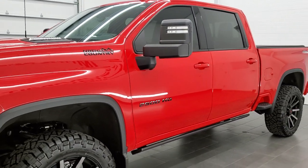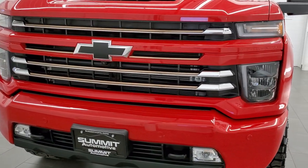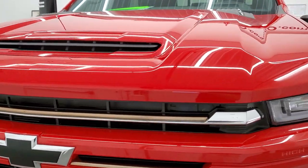This truck has been fully safetied and inspected by our service shop, has a fresh oil and filter change. All the fluids have been checked and topped off and this truck is 100% ready to go. Red hot is the color.